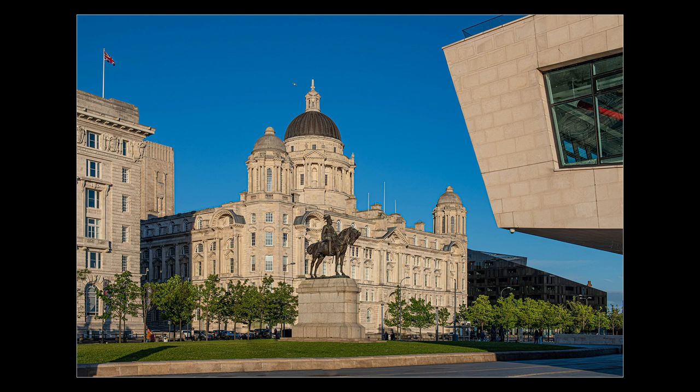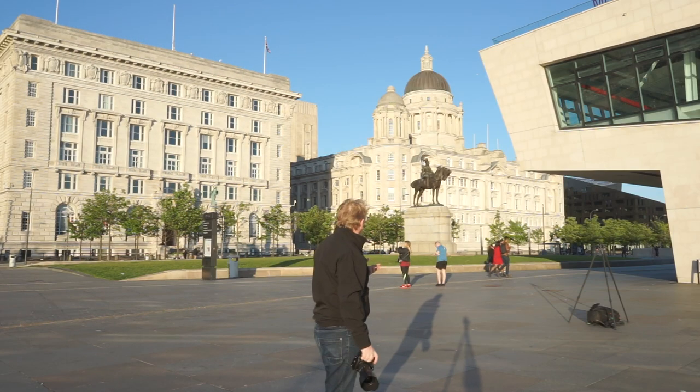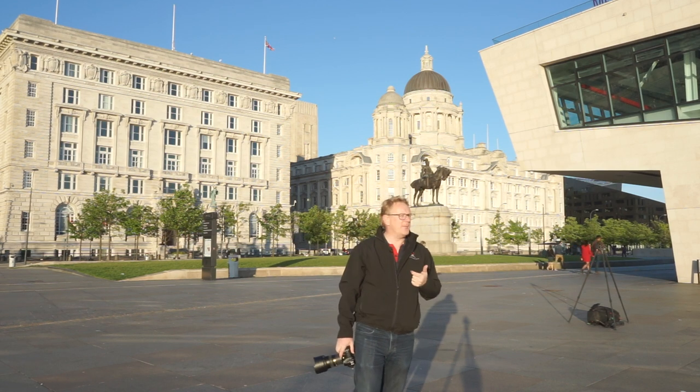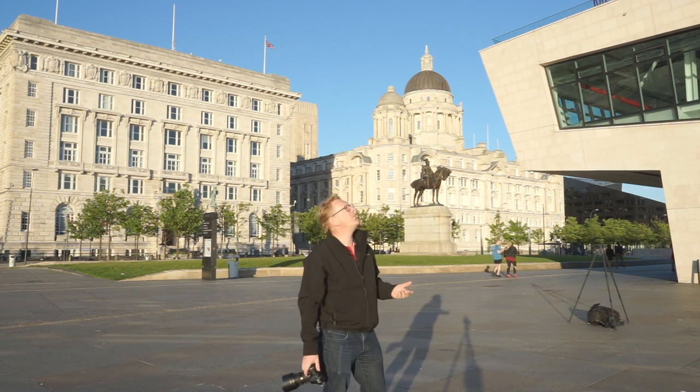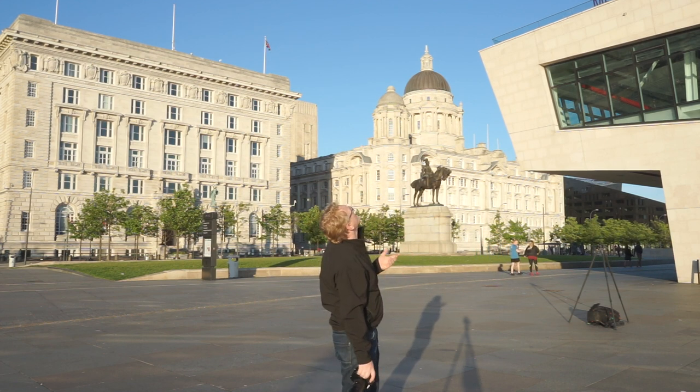Let's just take a look at that. As I say, we've got the three buildings roughly framing the Port of Liverpool Building. One of the challenges you'll get in a location like this is people. You've got two options with people — you either wait and wait until you get a frame where there's no people.